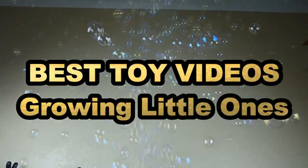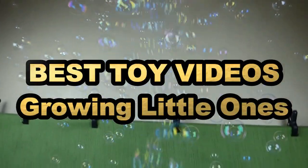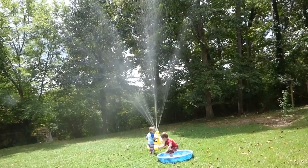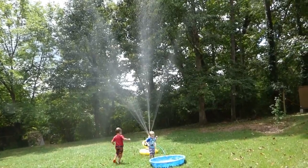Wow, look at those bubbles! Okay, if we don't shut this thing off, the house is going to be flooded with bubbles. Look how high up in the air that is going.